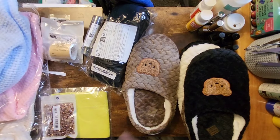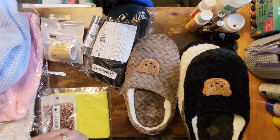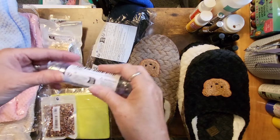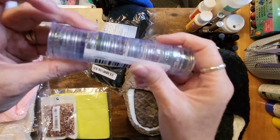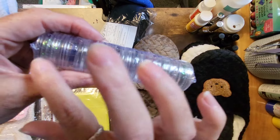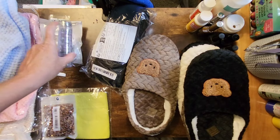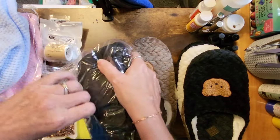Now, what else have I missed? I have some chameleon fine glitter — these were six ninety-nine and there are one, two, three, four, five, six, seven, eight of them in there, all different colors, for my art and crafting.